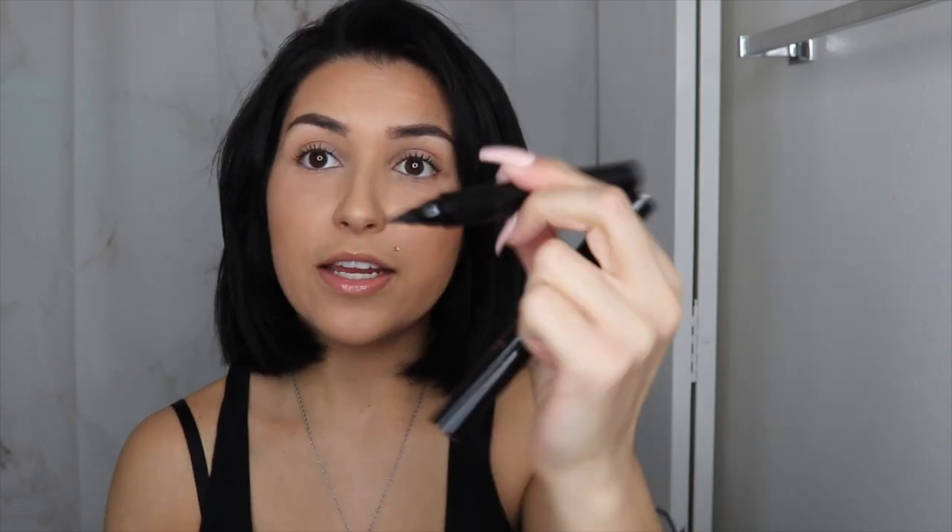These are eyeliner stamps. If you've never seen these, I actually did a video on them. They have a little stamp on one side — you just stamp it on your eye — and on the other side is the liner, so it creates the wing for you and then you just connect it real quick. So if you're in a hurry or if you're not very good at wing liner, these are the way to go and they last very long. Both of them cost me like six dollars together, and one is thicker than the other.